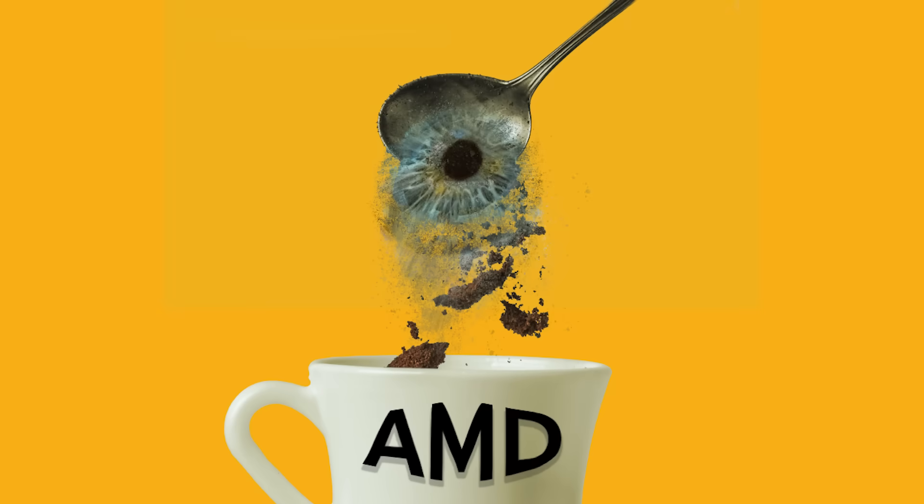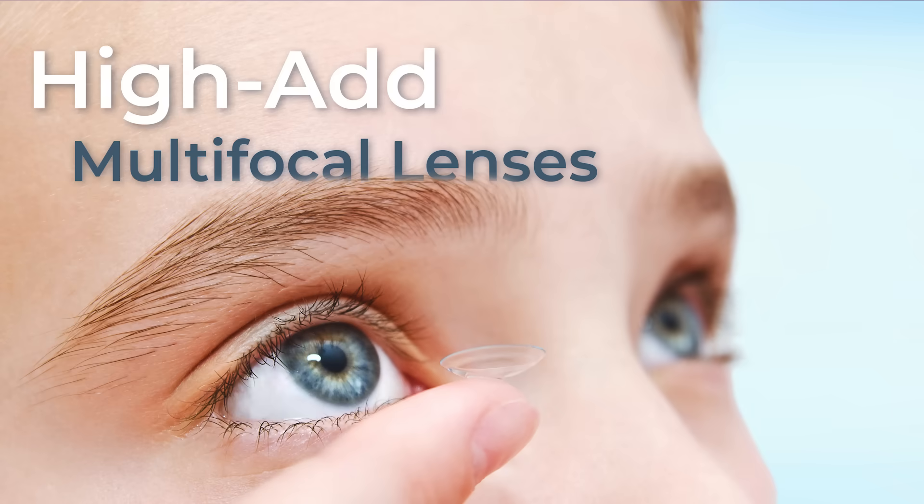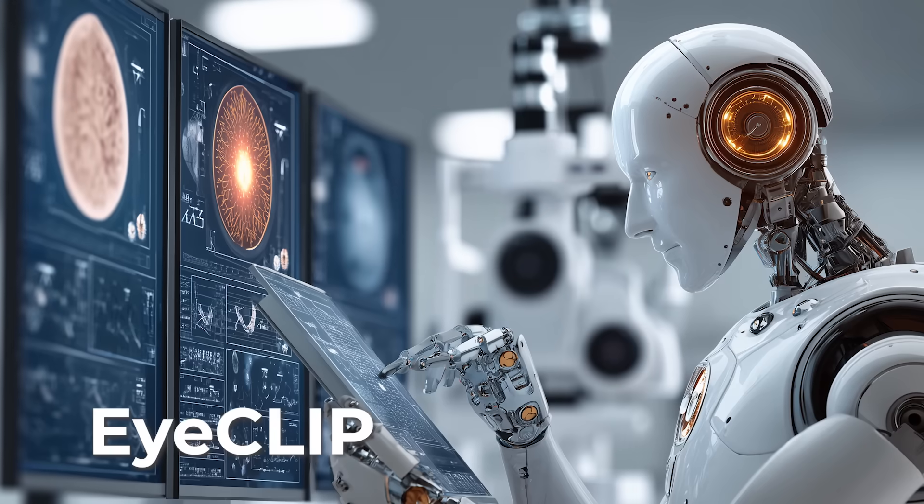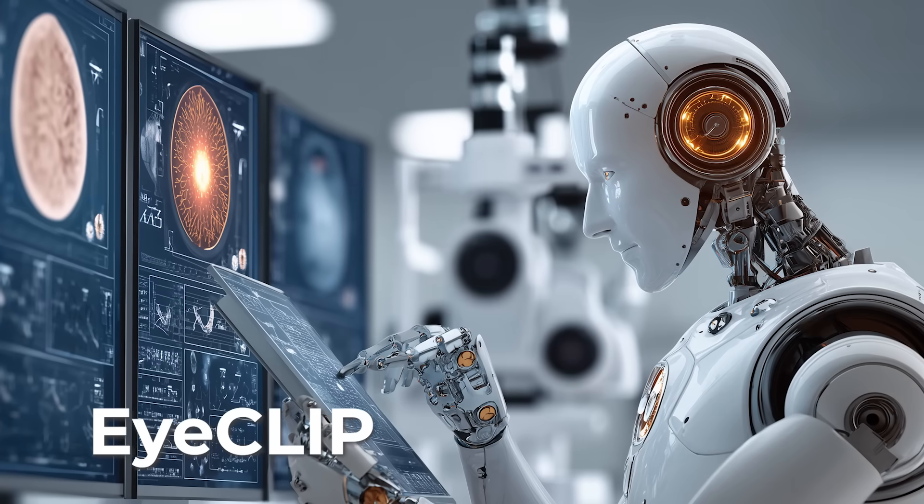In this month's news: instant coffee might be brewing more than just a caffeine buzz — it could be linked to higher risk of dry AMD. Hi-Add multifocals aren't just slowing myopia progression, they're bulking up choroids like it's leg day. And iClip is here, the AI model that reads, sees, and just might out-diagnose you.